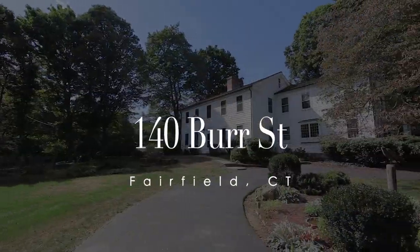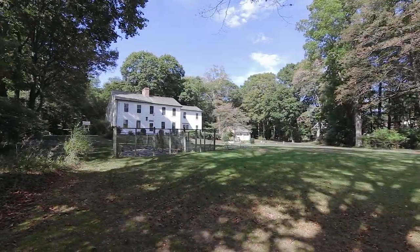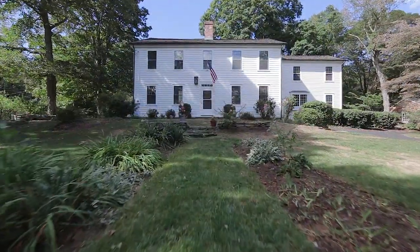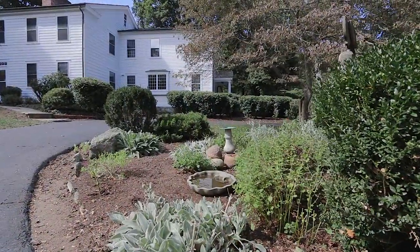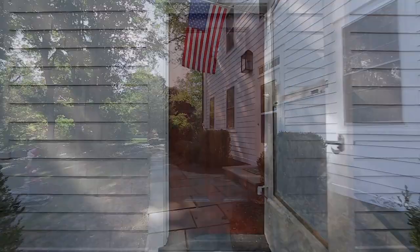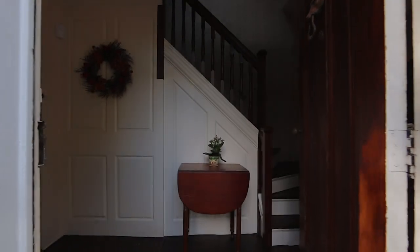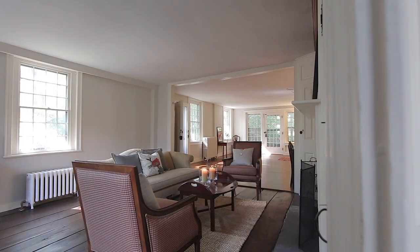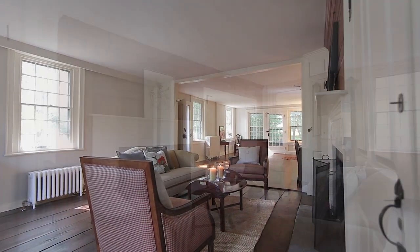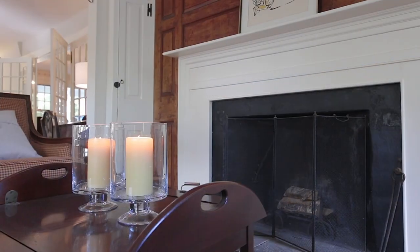Welcome to the Captain Ebenezer Hill House, an elegant 1765 pre-revolutionary colonial loved by generations of the same family for 252 years. Treasured and well preserved, the original part of the home has large rooms with high ceilings, chestnut wood floors and period craftsmanship throughout.